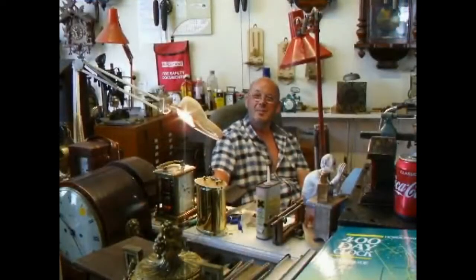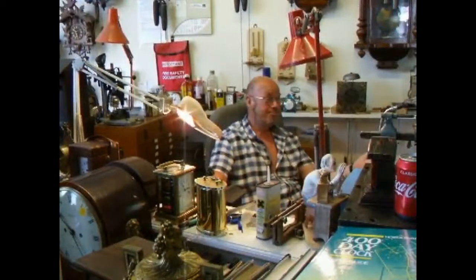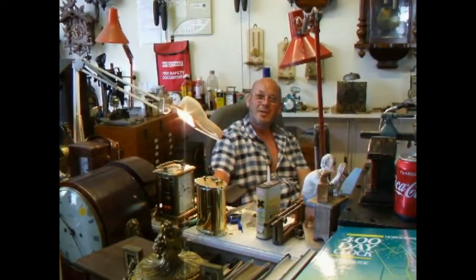My name is Paul Parman and this is my clock shop. I opened this shop over five years ago with my best friend Dave. For both of us it's a passion more than a business. We absolutely love antique clocks.